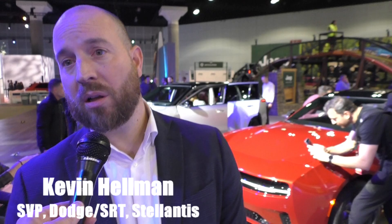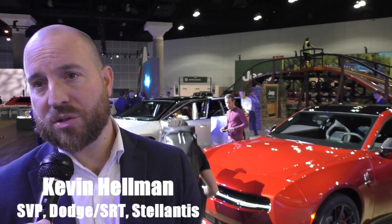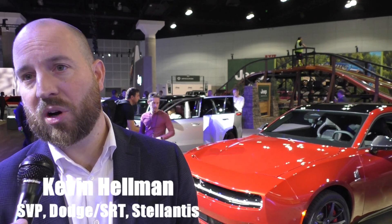You can absolutely go and pre-order. We have our first call happening now through the end of November, where we give an additional package for those who place a sold-order for their custom build. It includes a drive experience at Radford Racing School in Arizona, as well as some additional first-call collector's items for that buyer.